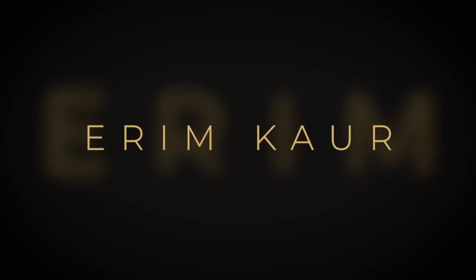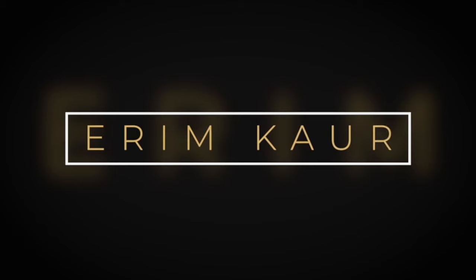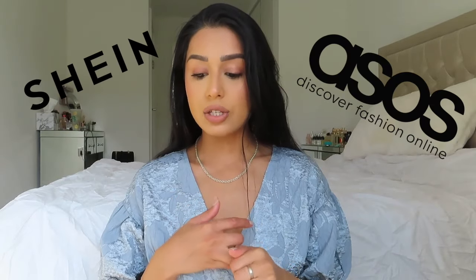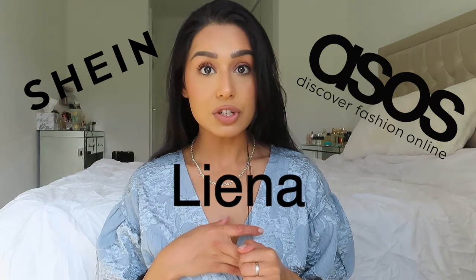Hello guys, it's Arim. So today I'm going to be talking you through my favourite dresses. I have all of them linked below. They're from a variety of shops — Shein, ASOS, and Liena, which is one of my favourite dress companies.